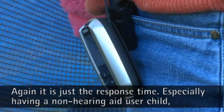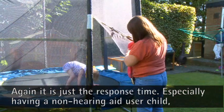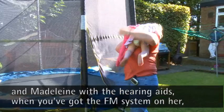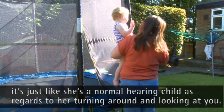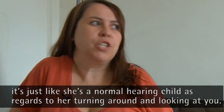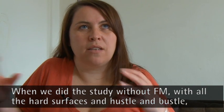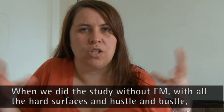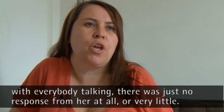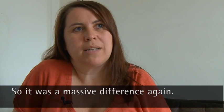Again, it's just the response time. Especially having two children — the non-hearing-aid-user child and Madeleine with the hearing aids. When you've got the FM system on, it's just like she's a normal hearing child as regards to her turning around and looking at you. And when we did the study without it, because of all the hard surfaces and so much going on — the hustle and bustle, everybody talking — there was just no response from her at all, or very little response. So massive, massive difference again.